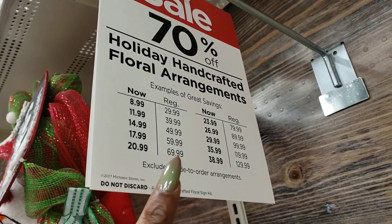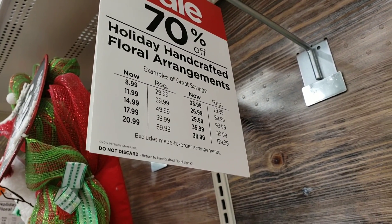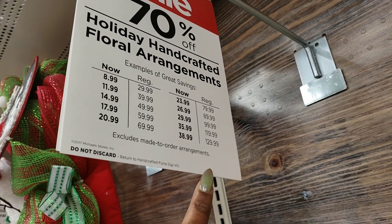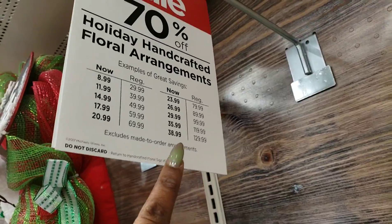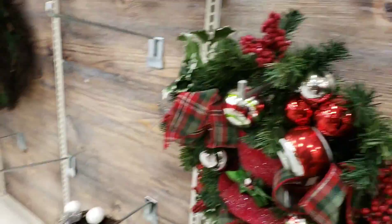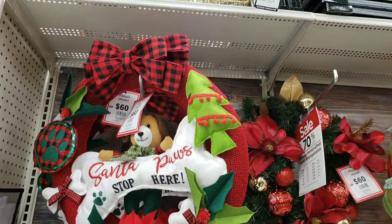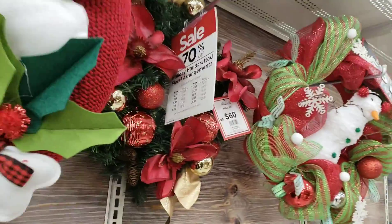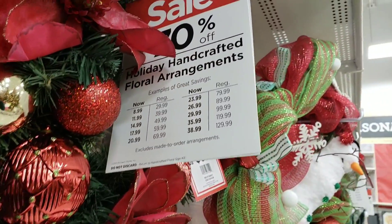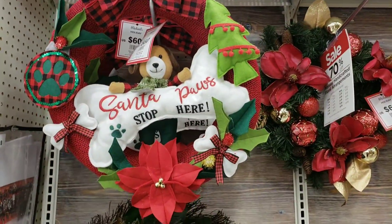Something that was $29.99 will now be $8.99 — that gives you a huge idea of that margin. Look at that: $129.99 turns into $38 — that's a huge difference. 70% off is really a great price, the best you can get besides 90% off. This wreath was $60 and, going right back to that cheat sheet, it will be around $17.99. Great deals!